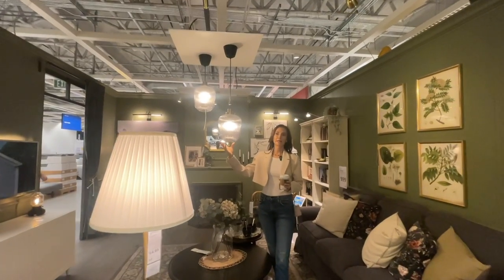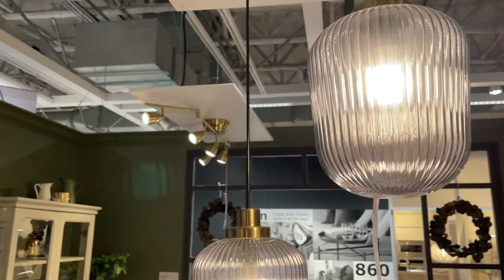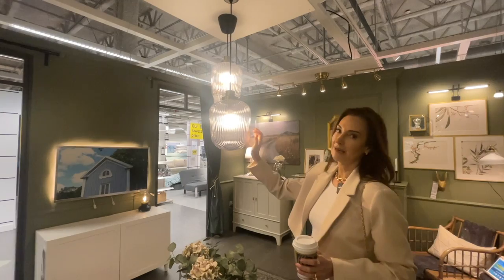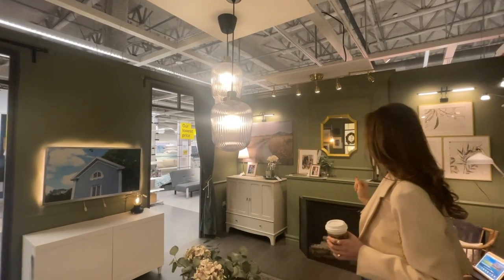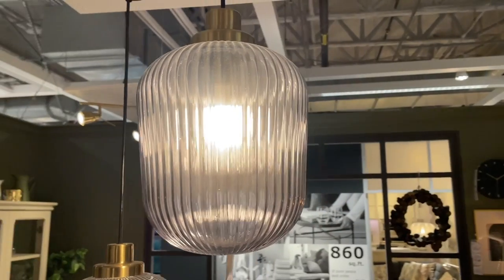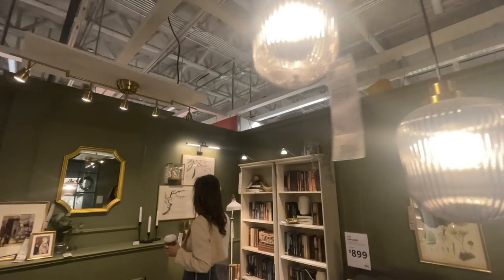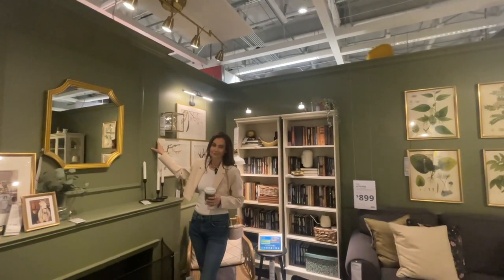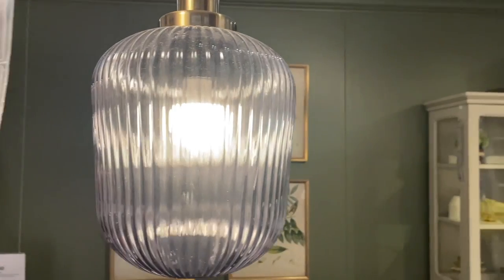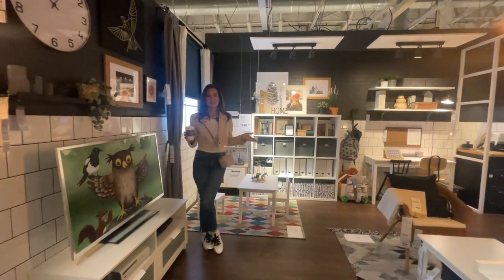The lighting at IKEA never disappoints. Look at this one — it's called the Solklint, $29 USD. I like having them at separate heights. You would never guess these are $29 and they look great in a room with a green backdrop because it reflects the green into the glass. Remember we talked about the color of the year — green is happening — and with the faux molding it looks really great.